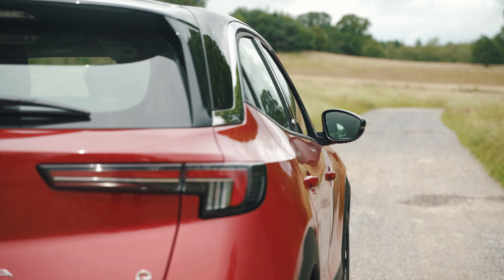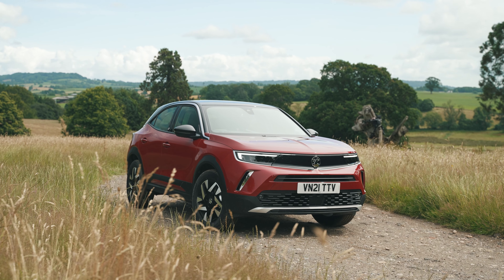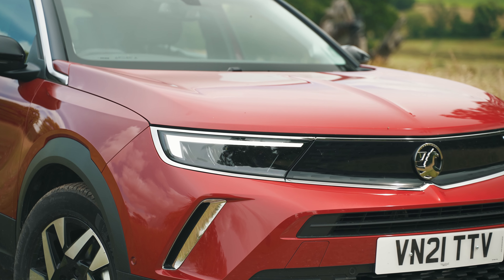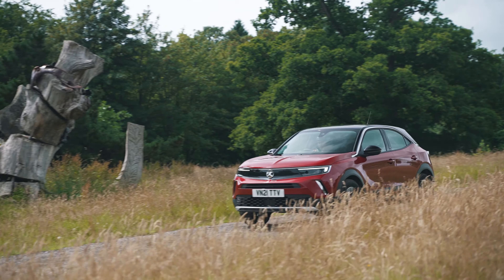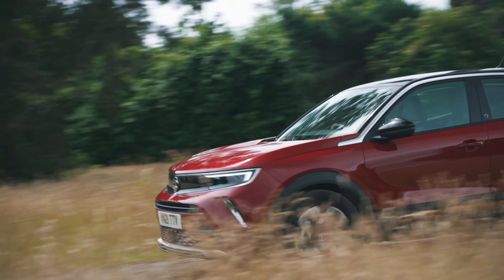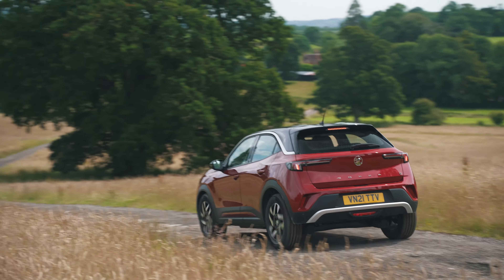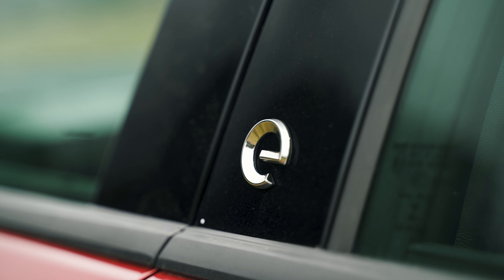The Mokka E is Vauxhall's answer to the electric SUV, with impressive range, eye-catching good looks, and practical space. Powered by a 50kWh lithium-ion battery, it shares a lot of its underpinnings with the Peugeot E2008 that you may have seen reviewed on our channel recently.